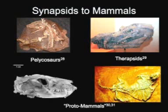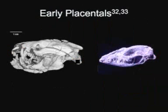Pelycosaurs were primitive synapsids with differentiated teeth and a hard palate. The therapsids were mammal-like reptiles, possessing complex jaws and teeth. Their legs were vertically attached under their bodies, as opposed to laterally at their sides. In the protomammals, we see further development of mammalian skull characteristics. At last, we arrive at early placentals — small and rodent-like organisms.